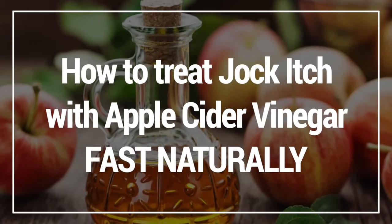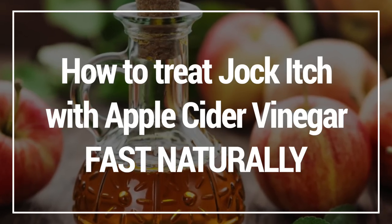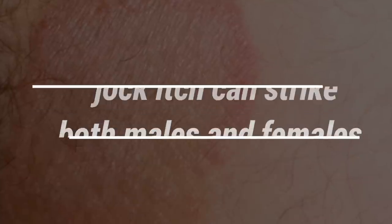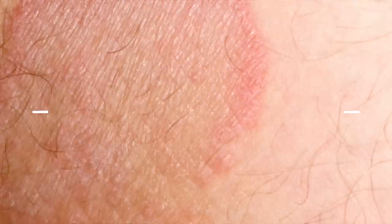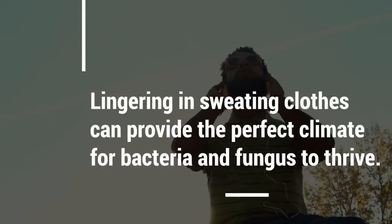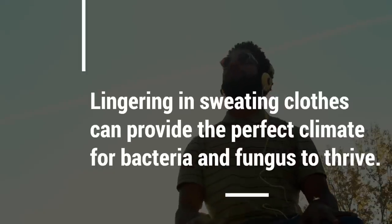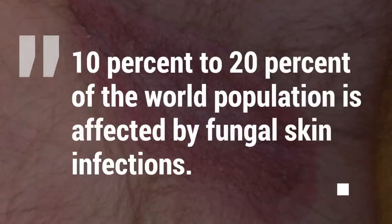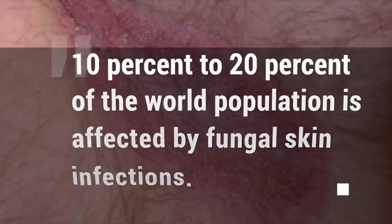In this video, I'm going to show you how to treat jock itch with apple cider vinegar, and it works fast and naturally. Contrary to public belief, jock itch can strike both males and females, but it's aptly named because lingering in sweaty clothes can provide the perfect climate for bacteria and fungus to thrive. Jock itch is rather common — in fact, studies show that about 10% to 20% of the world population is affected by fungal skin infections.